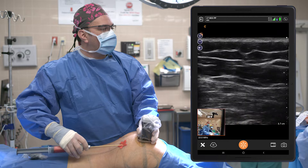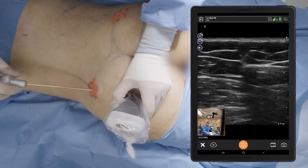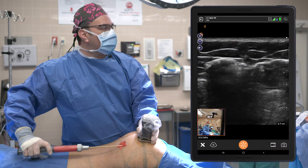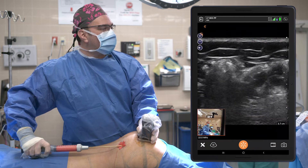My journey in ultrasound began nine years ago. That's when I began trying to incorporate this into my plastic surgery procedures and in my clinic. I thought it would be very interesting to see what's actually going on underneath the skin. As plastic surgeons, we focus on the skin and the subcutaneous area, and I thought that by visualizing these structures, we could manipulate them and get better results.